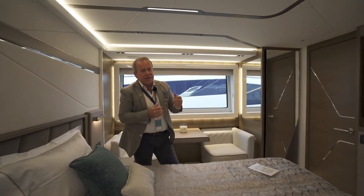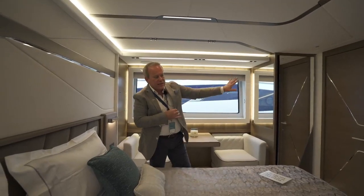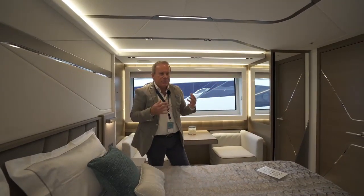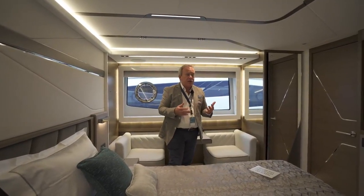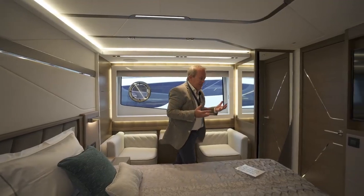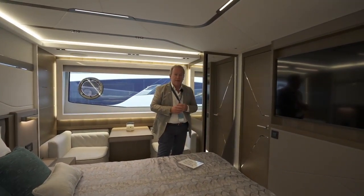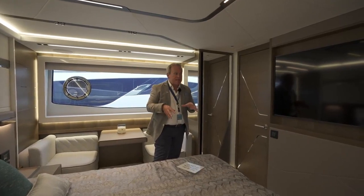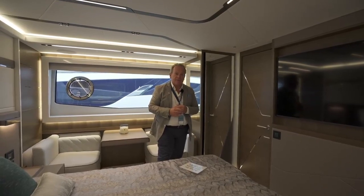And then forward on the starboard side, a fantastic en suite — a real balance of stone and wood, great-size separate shower cubicle. So it's a real liveaboard sport yacht, which is quite incredible when you think the primary purpose of this is having that stunning silhouette we saw from the outside, but how much space, living accommodation, and entertaining space you can get inside this boat.